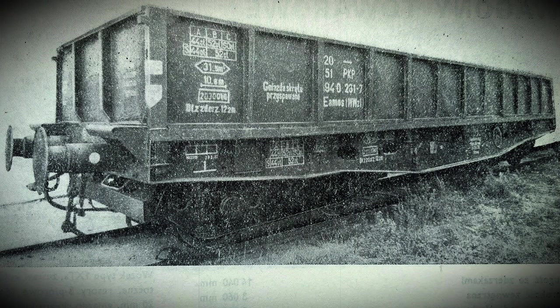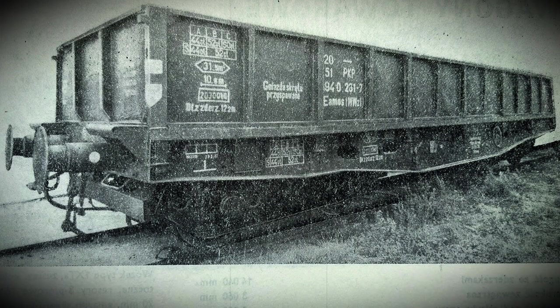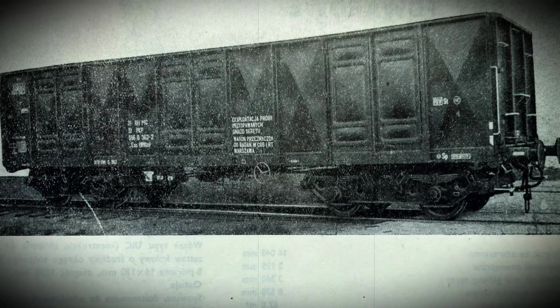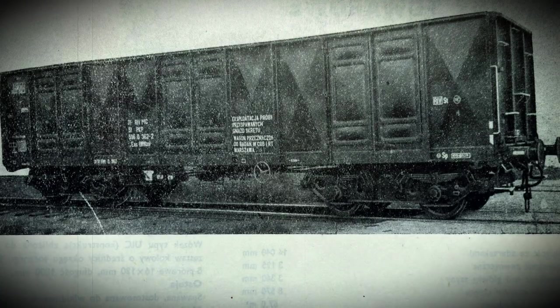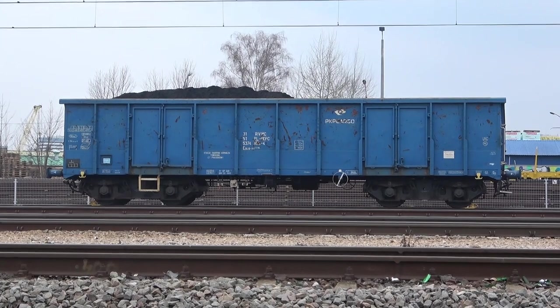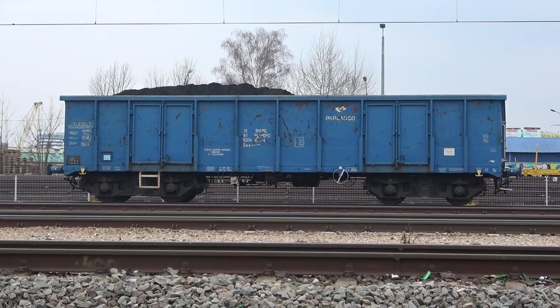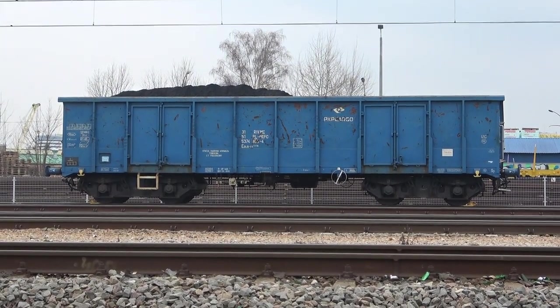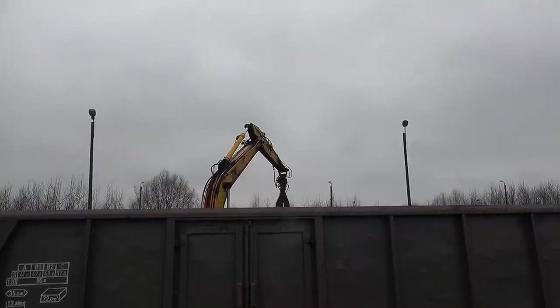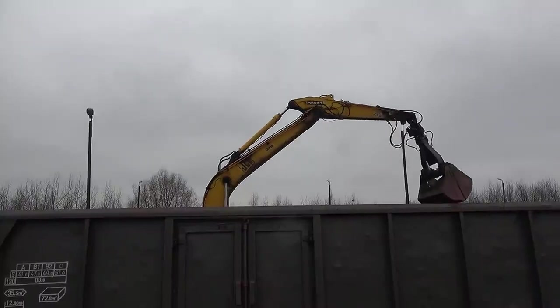Obecnie przewoźnicy towarowi mają ponad 2000 tego typu wagonów. Od 1963 zielonogórski Zastal uruchomił produkcję wagonów 401WB. W następnych latach rozwijano oraz modernizowano konstrukcję węglarek, dostosowując je do obowiązujących przepisów i wymogów. Na kształt konstrukcji tych wagonów miał przede wszystkim wpływ stopień mechanizacji prac ładunkowych, struktura i natężenie przewozów, prędkość pociągów i długość torów stacyjnych.